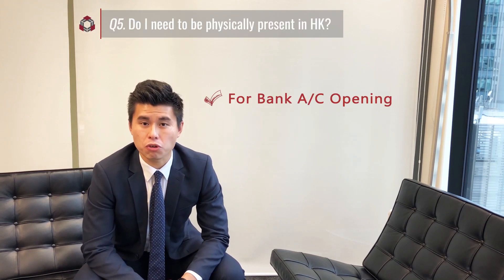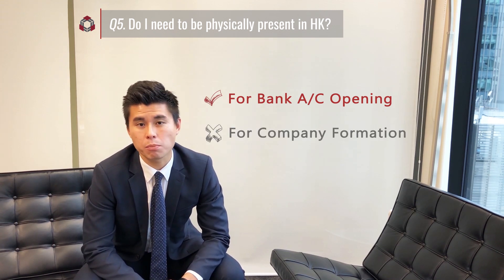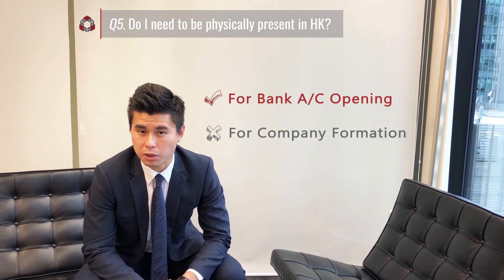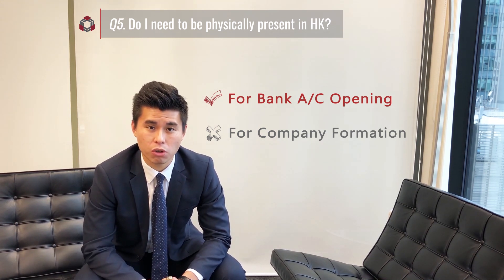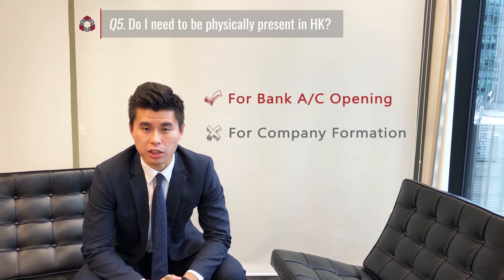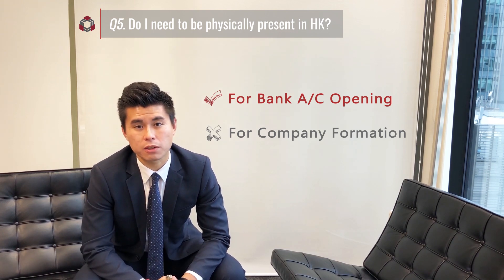You must be physically present in Hong Kong if you need to open a corporate bank account. Setting up the company itself can be done remotely if you are located overseas. We would suggest normally setting up the company first before flying to Hong Kong. Once the company is set up and the bank appointment is confirmed, you can fly to Hong Kong to meet the banker and collect the company kit at our centre.